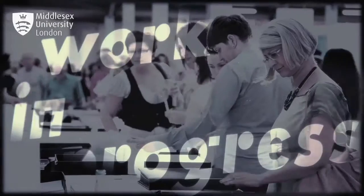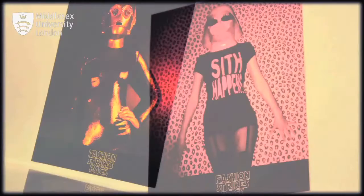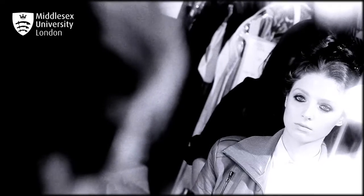The degree show takes place in June each year. We usually have over 500 students showing their work. The production team that come and do our show for us normally are doing all the shows of London Fashion Week, which is at the Truman Brewery.